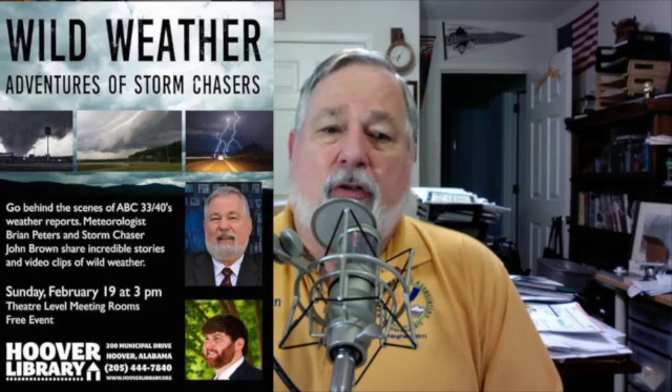That will do it for the Weather Extreme video for this morning. James Spann should have the next edition first thing on Monday morning. In the meantime, John Brown — one of our sky watchers — and I will be talking about storm spotters and storm chasers at the Hoover Library at 3 o'clock today. If you have an interest and you're in the vicinity, come by, say hello, and take in the presentations. Have a great day. Godspeed.